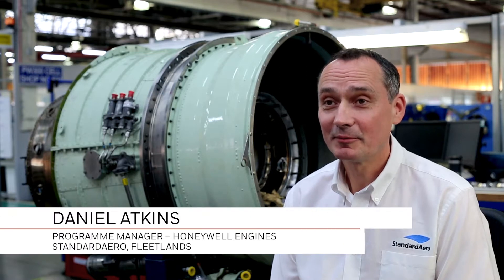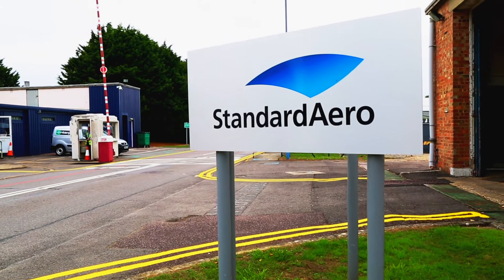My name is Daniel Atkins. I am the Honeywell Programme Manager for Standard Aero's new facility at Fleetlands in the UK.